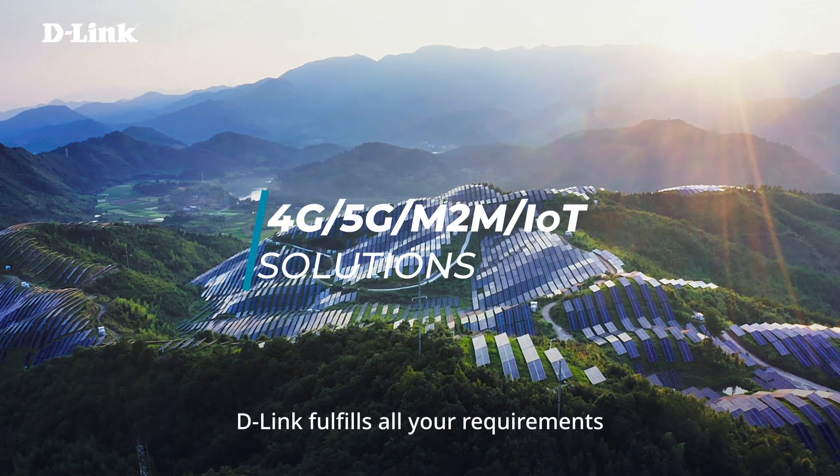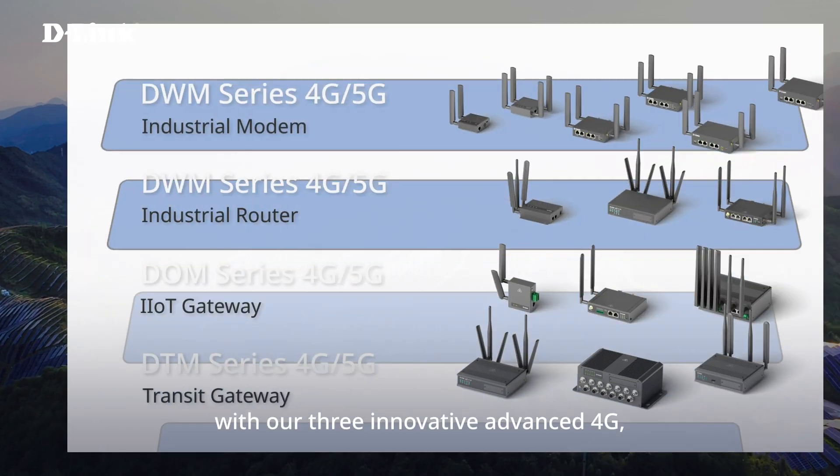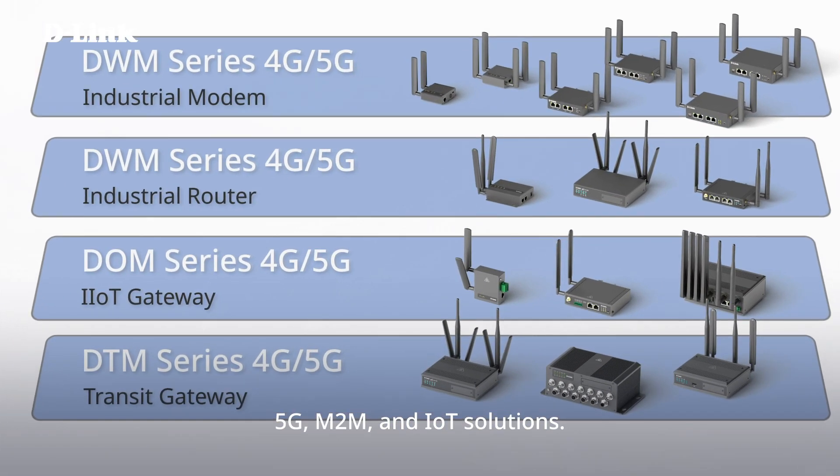D-Link fulfills all your requirements with our three innovative advanced 4G, 5G, M2M, and IoT solutions.